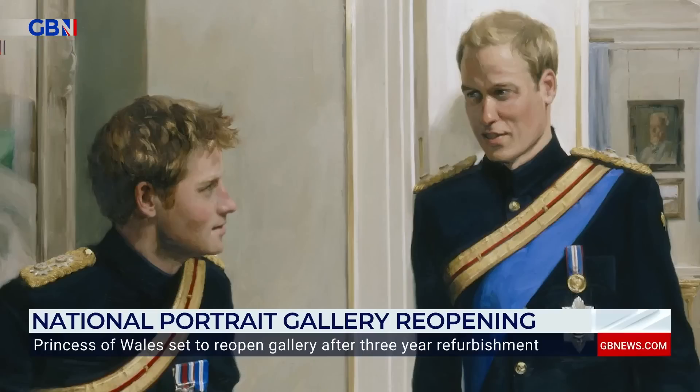All the galleries have been comprehensively redone with 50 new acquisitions, but one painting has been left off the wall: Nicky Phillips' portrait of Prince William and Prince Harry, unveiled in 2010, showing the relatively young princes before they were married to Catherine and Meghan, and when they were still speaking to each other. Kensington Palace and the gallery both say the decision to remove the portrait was not at the request of the palace, according to the Times.